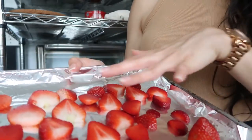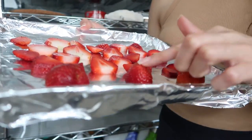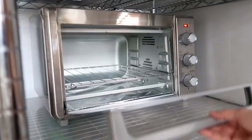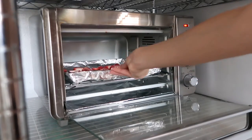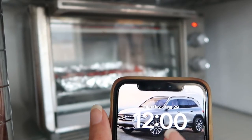I already sliced all the strawberries on top, and I left three that I did not slice, just to see how this goes. It is exactly 12 p.m.